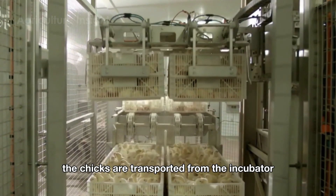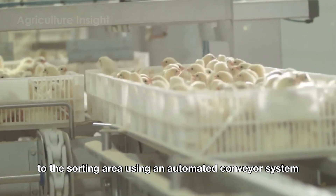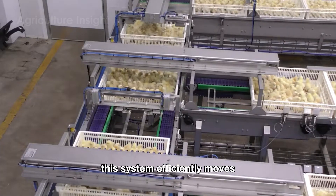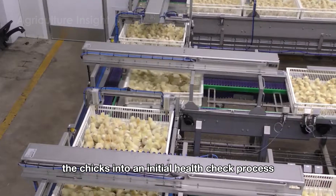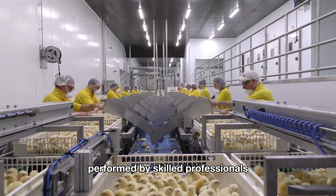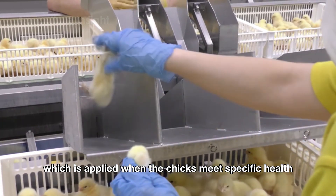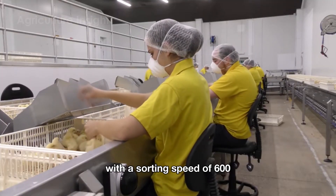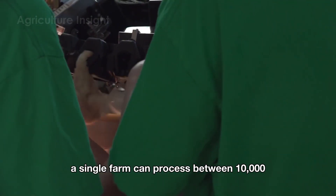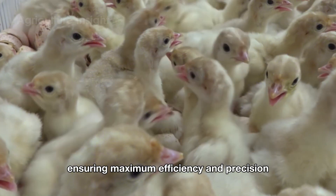Immediately after hatching, the chicks are transported from the incubator to the sorting area using an automated conveyor system, ensuring safe handling and minimizing stress. This system efficiently moves the chicks into an initial health check process, followed by gender classification performed by skilled professionals. The most common and effective method is vent sexing, which is applied when the chicks meet specific health and size criteria. With a sorting speed of 600 to 1,000 chicks per hour per worker, a single farm can process between 10,000 and 12,000 chicks per hour, ensuring maximum efficiency and precision.